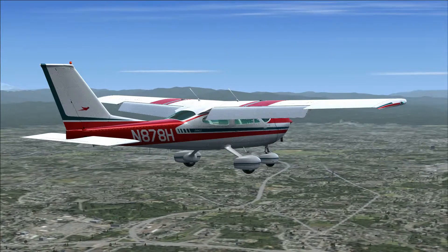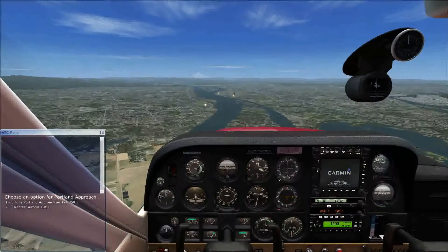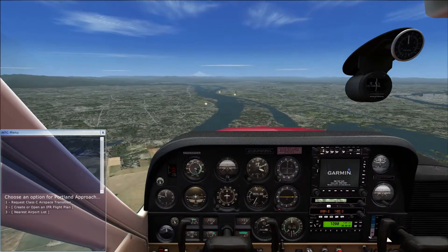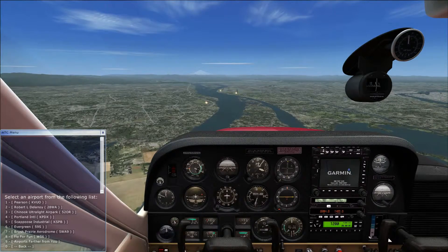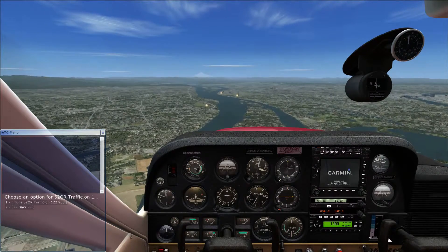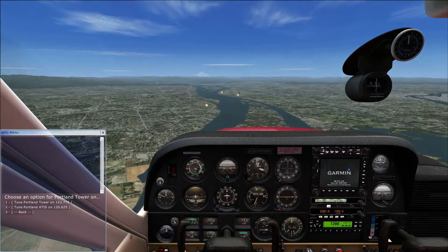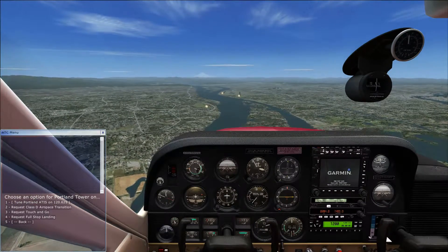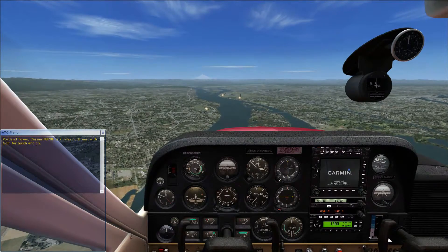There will still be episodes released of both those series up until the end of the year, and I'll make a decision on the Captain Sim series later on. So this episode is a touch and go landing. You tune in to the airport, find the nearest airport list, and select the airport you want. This is Portland International Airport — number 4 on the list — then you tune in to the tower, which gives you options, and you request touch and go, which is number 3.